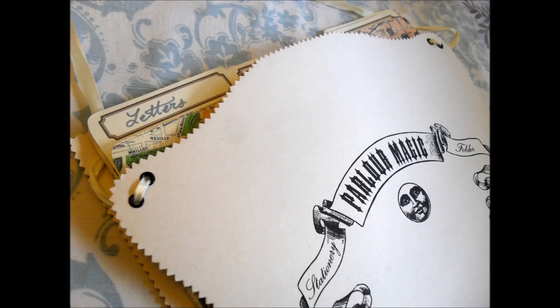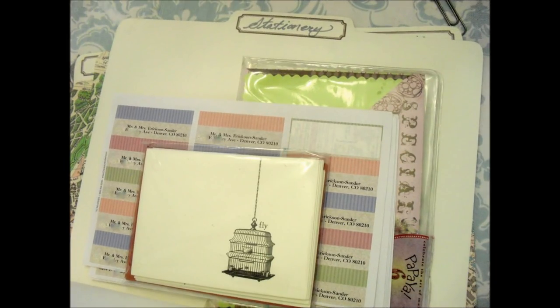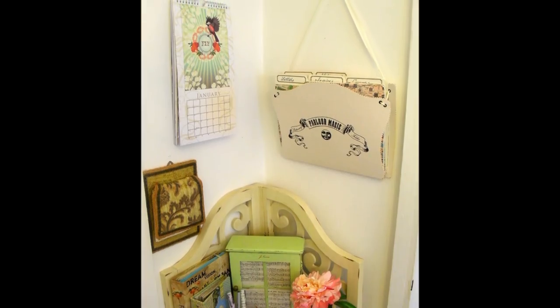Optional: stamp the cover or decorate it with some lace. Next, you'll have a new organizer for your bills, letters, coupons, and all the things you want or need to save — that you hate lingering on your dining room table.